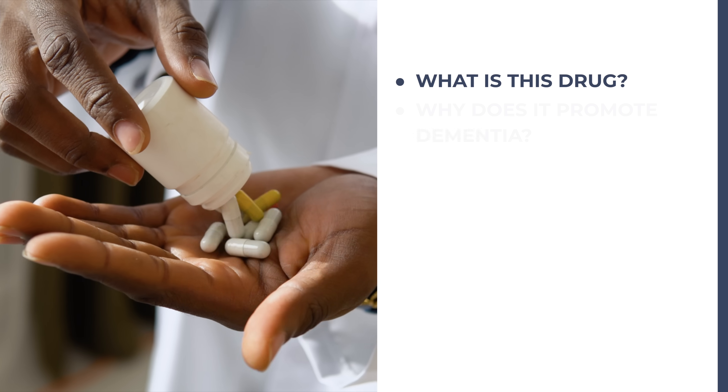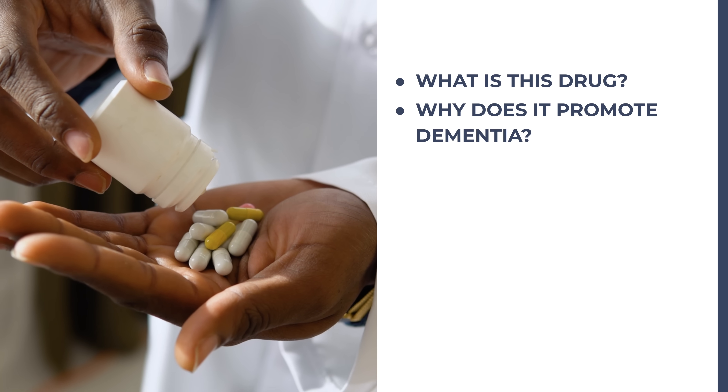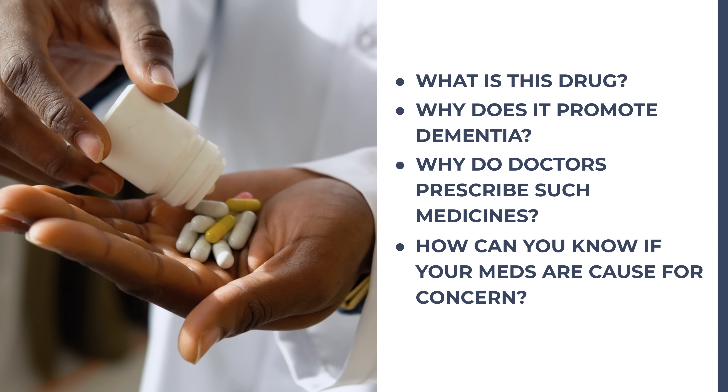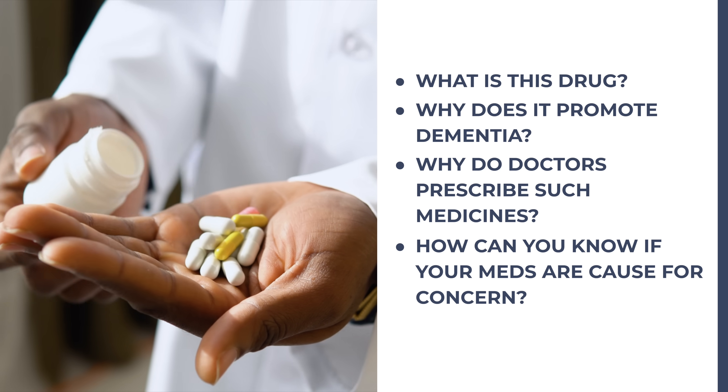What is this drug? Why does it promote dementia? Why do doctors prescribe such medicines? And how can you know if your meds are cause for concern? I will answer all these questions in the next few minutes, as well as share a second long-term health consequence of these medications. What is this drug?